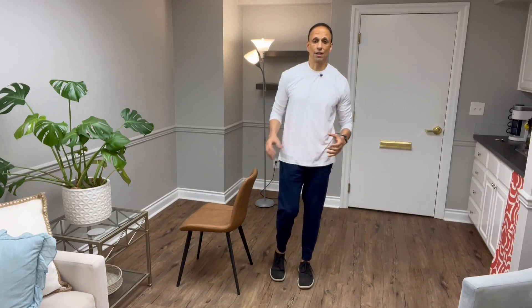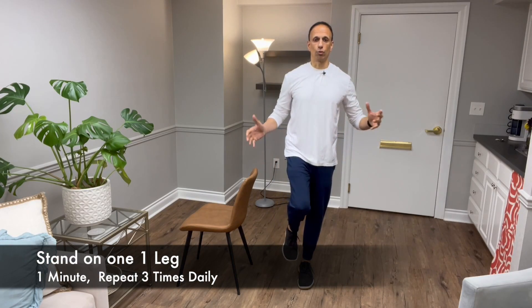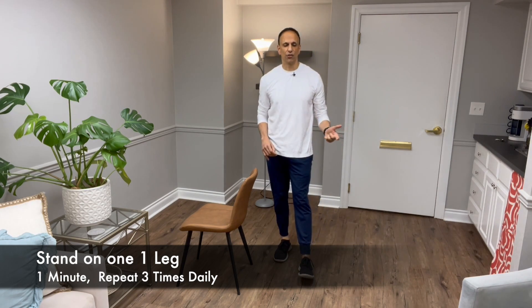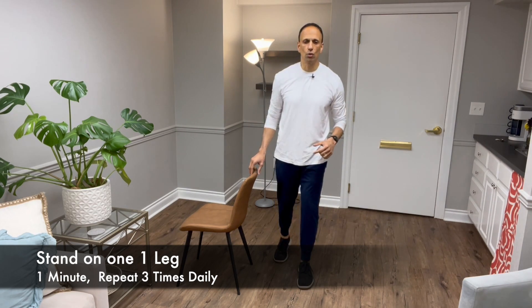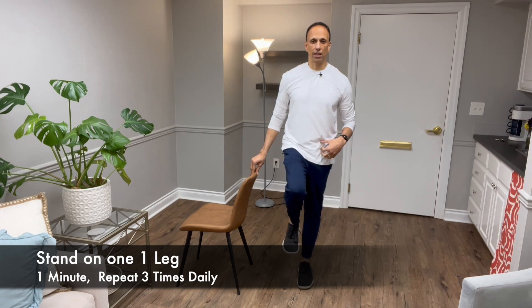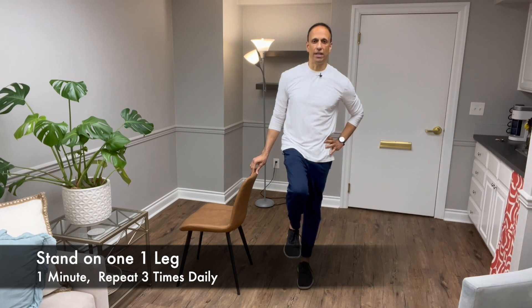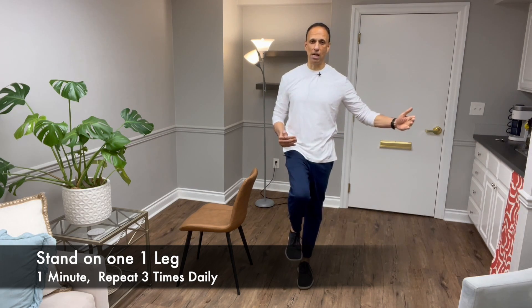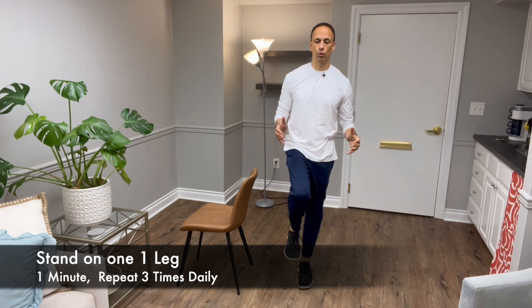One of the things that I tell my clients with osteoporosis is the best way to prevent an osteoporotic fracture is to not fall in the first place. When we work on single leg balance, not only are we trying to improve our balance to prevent falls, but there's an interesting study — I'll put the link down below — that talks about how standing on one leg for one minute and repeating that three times over six to eight months has been shown to improve bone mass density in the hip, especially for those people 70 or older.